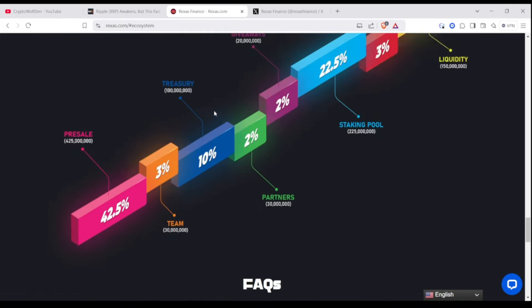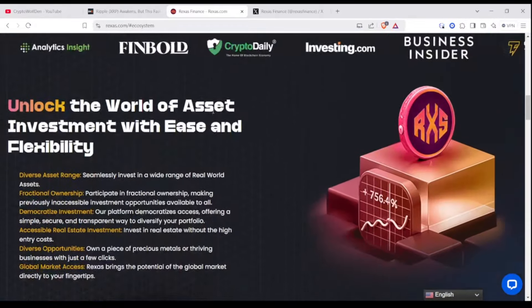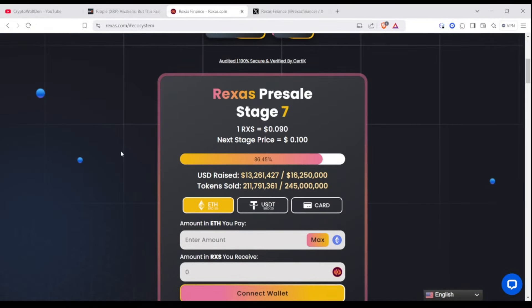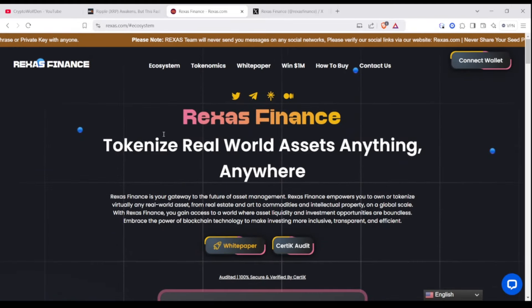Right now it's in the pre-sale stage, so you're going to have to connect your wallet to it and have Ether. It pretty much tells you step-by-step, easily on the website, therexas.com. You can go there and check it out. On the top right, you'll see Connect Wallet.